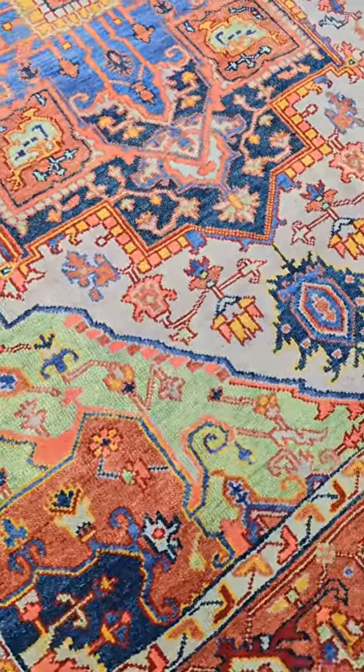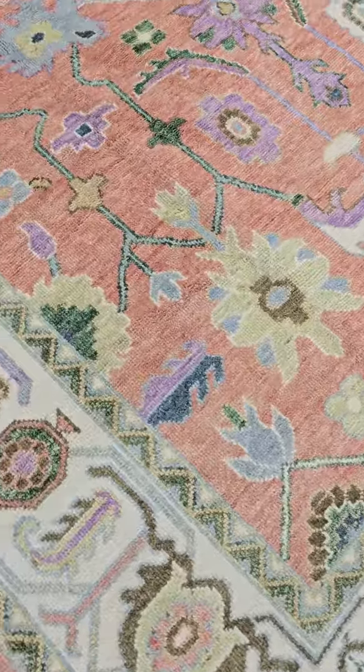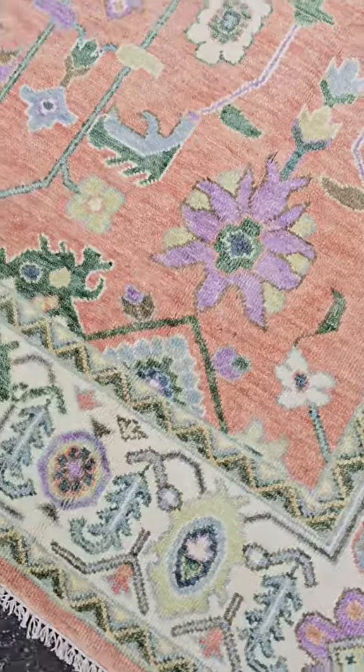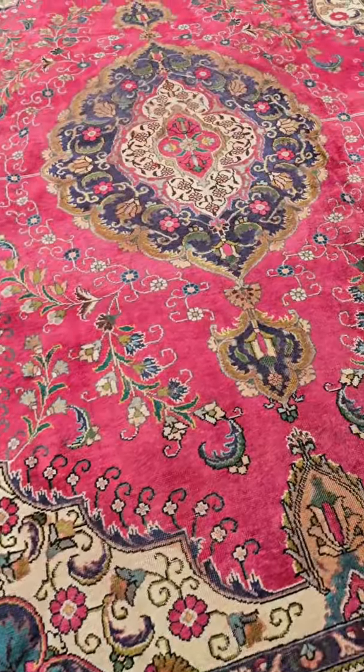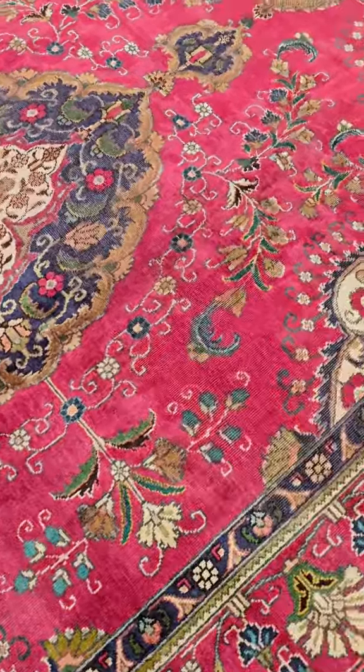They fit great, and I'm going to give you a little tip. This is where the decorators, interior designers, and even the rug shops shop. We have one dealer who buys five to ten rugs a month from us. So this is where the designers, interior designers, the wholesalers, the rug stores — this is where they shop.